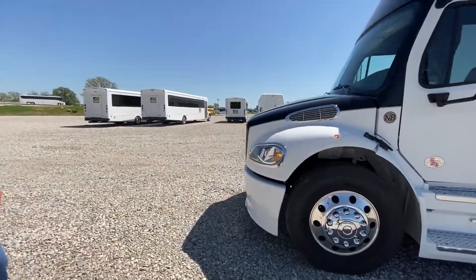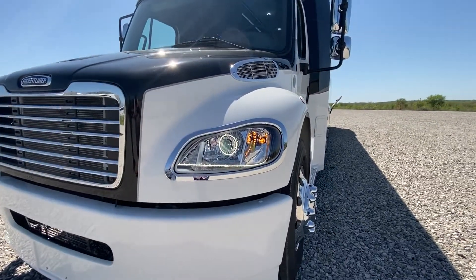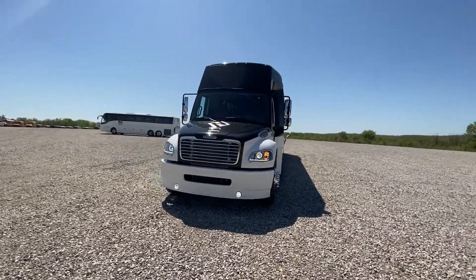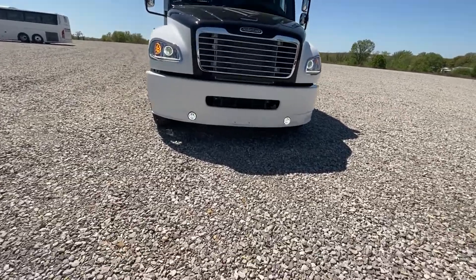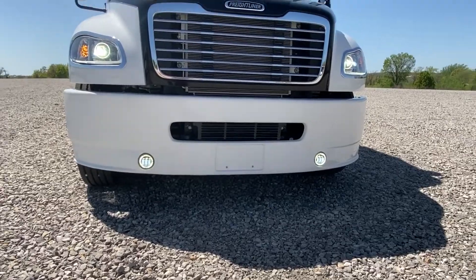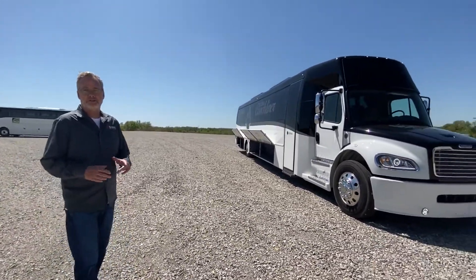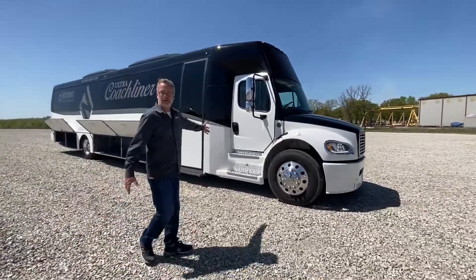We'll show you the LED headlights and the LED lower driving lights in the bottom portion of the bumper. This bus has a plug door, which is a single door and a really nice option. Again, we've got chrome steps.